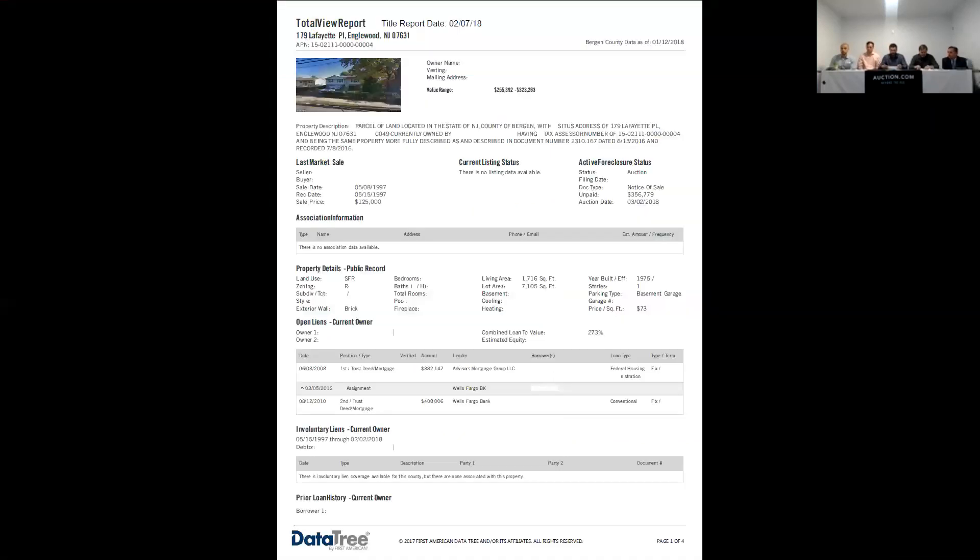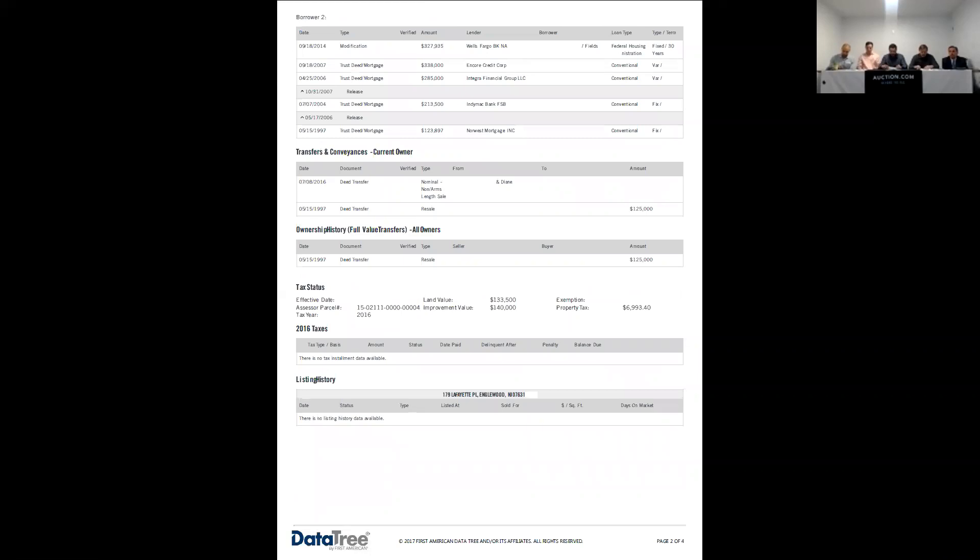On the title end, we're looking at a first and second mortgage. Similar to what I said about the last one that had three, it's always good to make sure you find out that everyone was being served correctly. Other than that, everything looks to be pretty solid. And like always, make sure you check your taxes — anything owed on this you will be liable for.